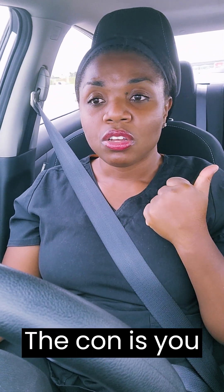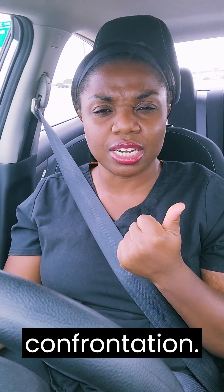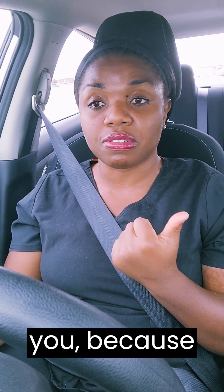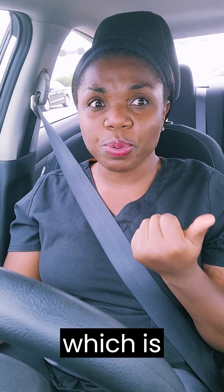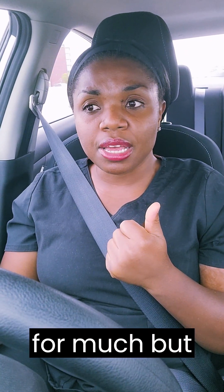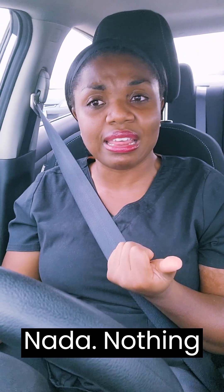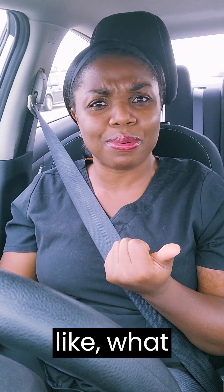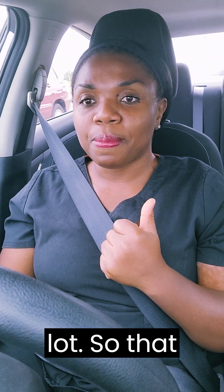Now for the cons. If you're not a patient person, this might not be the job for you. Sometimes you'll call a facility before you get there so they can have the paperwork ready — just consent, patient info, and a doctor's order. You drive an hour and get there and nothing is ready. If you're not patient, you can go off. And it happens a lot.